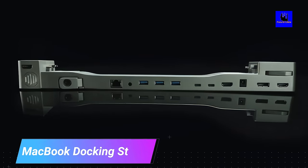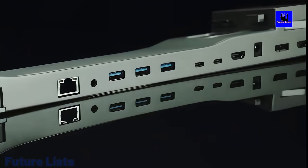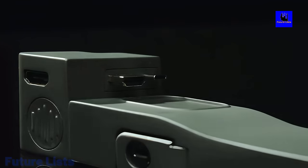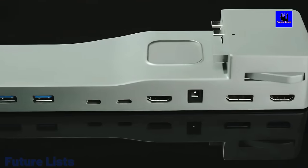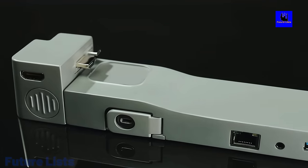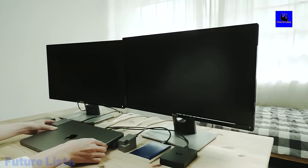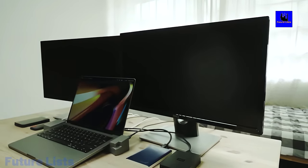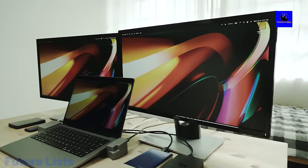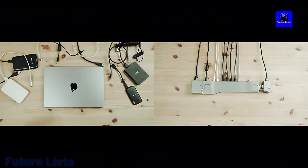MacBook Docking Station. Stop clutter and play smarter. Plug your MacBook into this amazing docking station and work or game at the same time with HDMI, VGA, and USB connections. The patent-pending design allows for a seamless transition from laptop to desktop without any extra wires or hardware. Now you can have the best of both worlds — a sleek laptop and powerful desktop computer with the flexibility to work from anywhere.